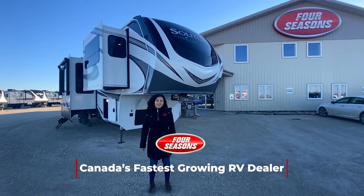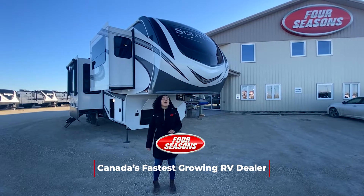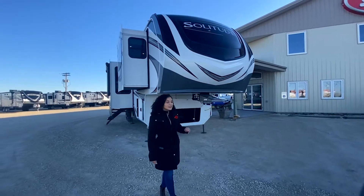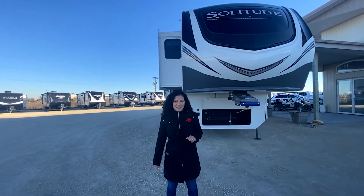Thanks for tuning in. My name is Mira and I work here at the Winnipeg location as a salesperson. Today I'm going to show you my favorite unit in the lot. As we are Canada's number one dealer for Grand Design, today I'll be showing you a 346 FLS Solitude.